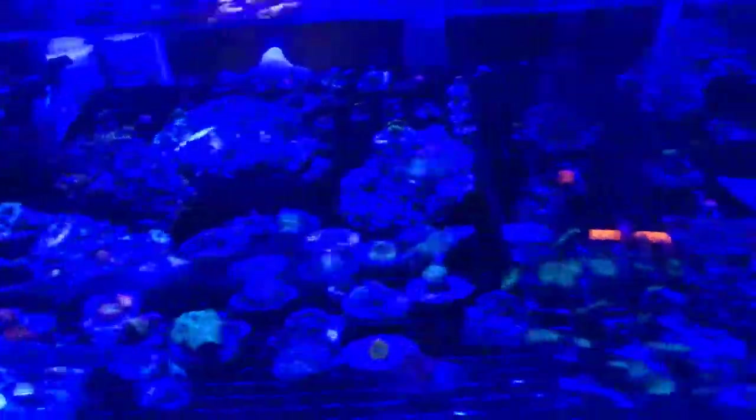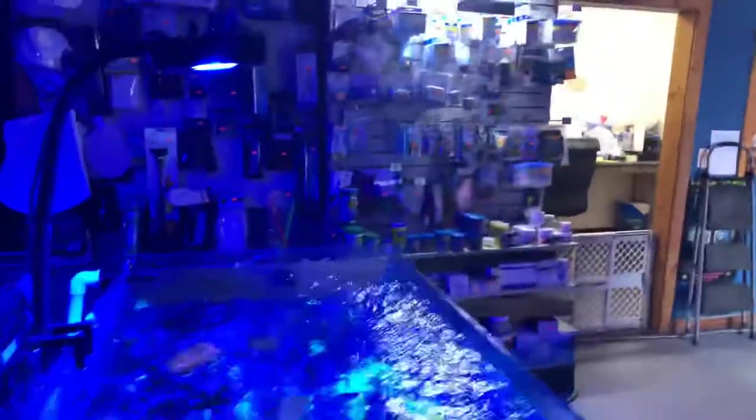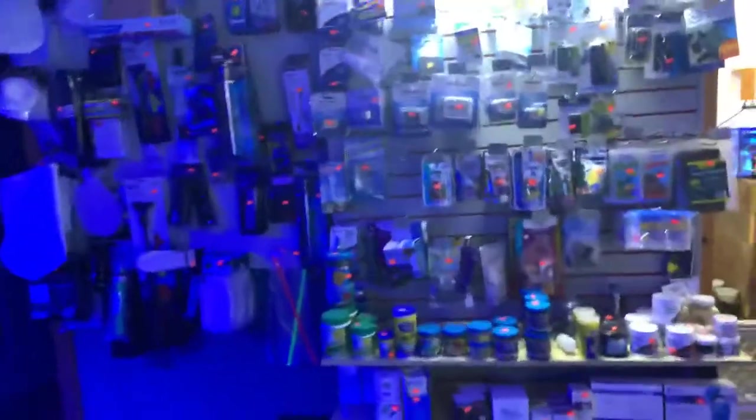Swinging around, this is all our SPS corals. There you go guys — there's an overview of our store. If you have any questions, hit us up.